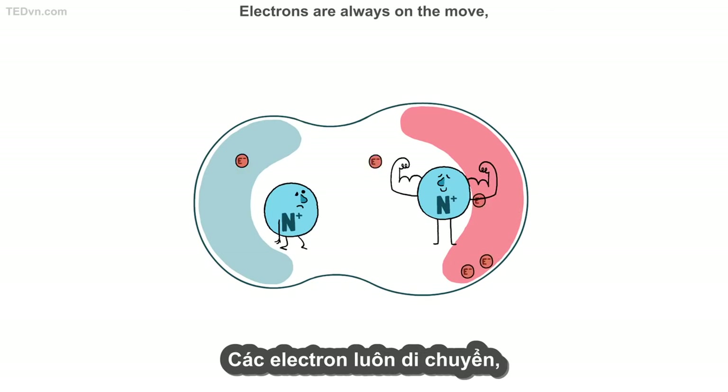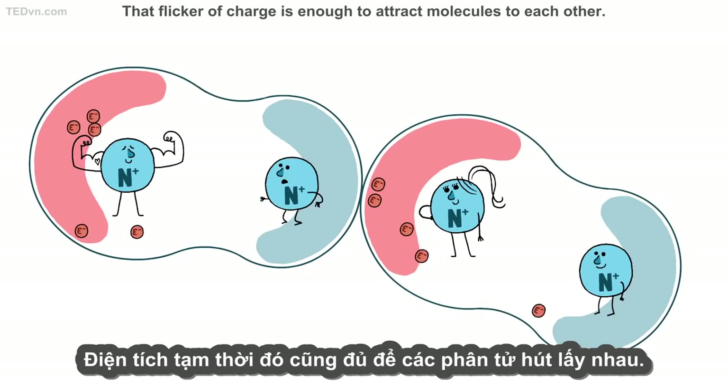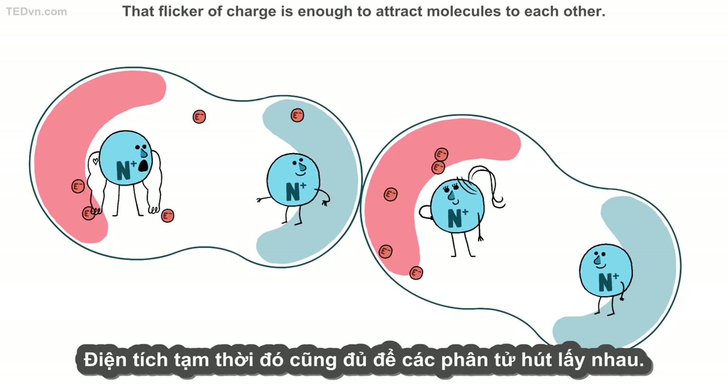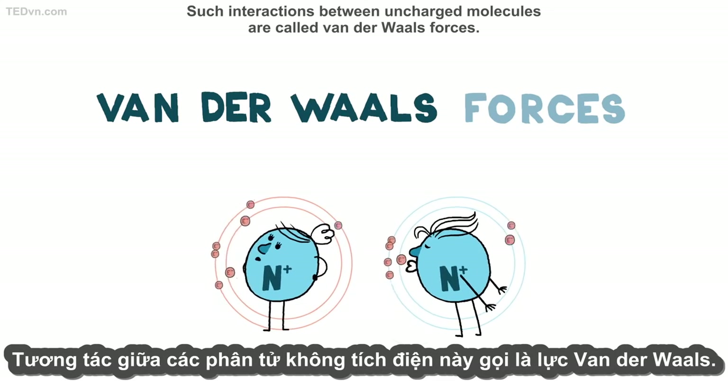Electrons are always on the move, and sometimes they pile up temporarily in one spot. That flicker of charge is enough to attract molecules to each other. Such interactions between uncharged molecules are called van der Waals forces.